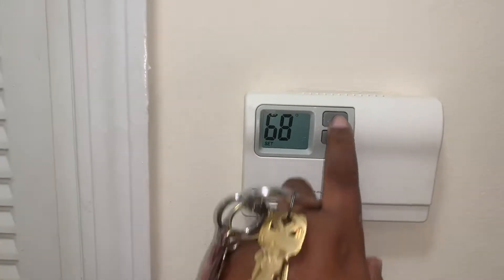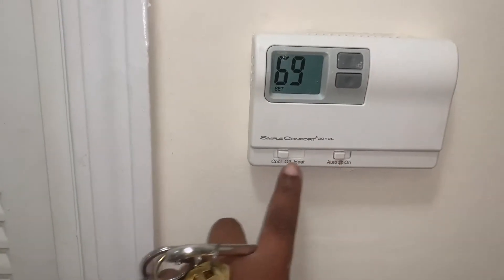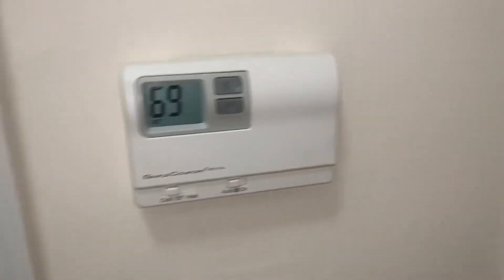Put this on 69. Got it on auto cool — yep, cool. And here's another hall closet for other stuff, but that's what I have in here so far.